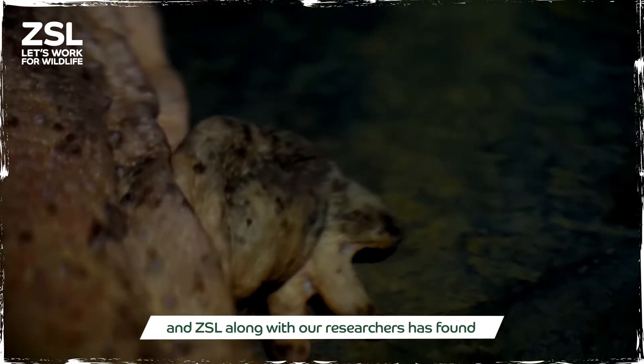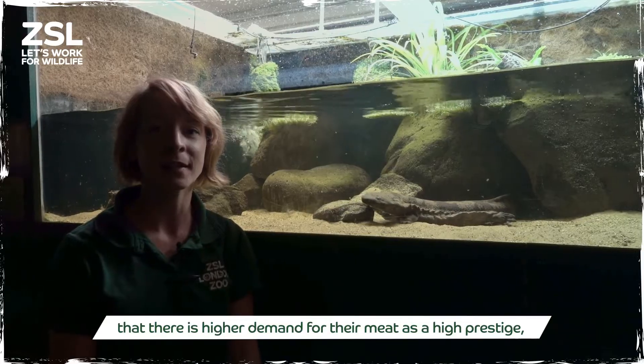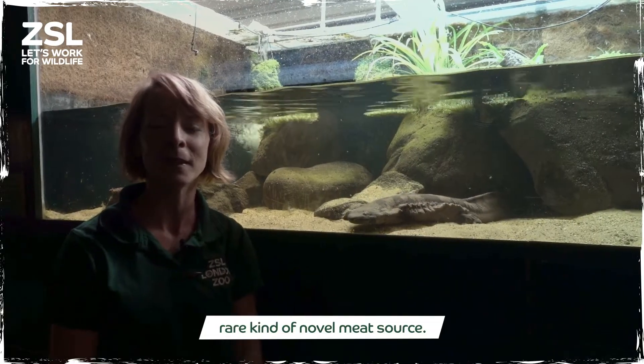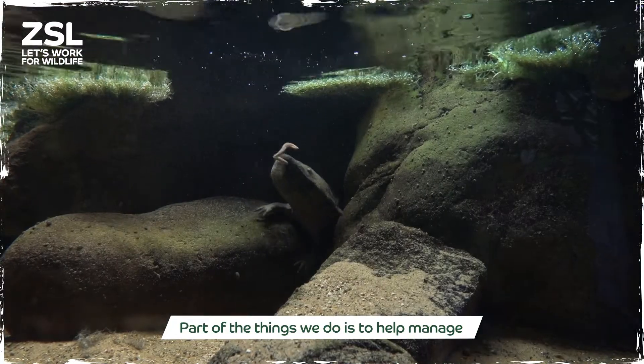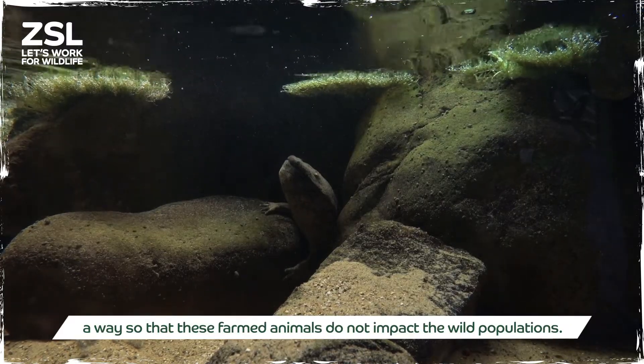We work in collaboration with EDGE fellows and researchers who have found that there is high demand for their meat as a high-prestige, rare, novel meat source. So part of what we do is to help manage things so that these farmed animals do not impact the wild population.